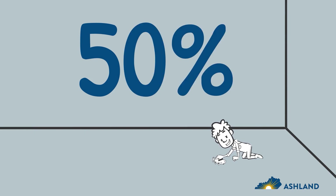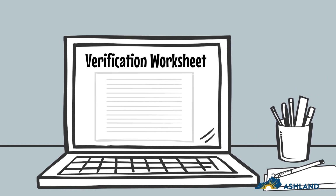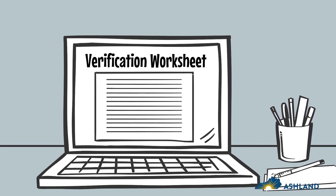If you're pregnant or expecting a child, it will impact your aid. Include that child on the first page of the form if you will provide at least 50% of their financial support. The verification worksheet determines what information we need based on your answers to each question.